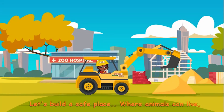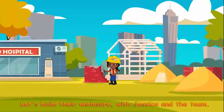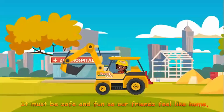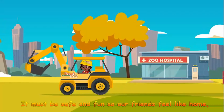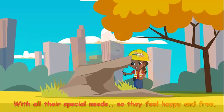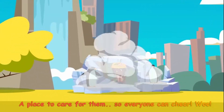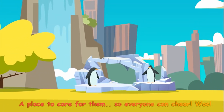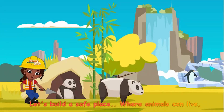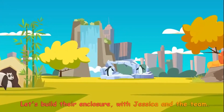Let's build a safe place where animals can live. Let's build their enclosure with Jessica and the team. It must be safe and fun so our friends feel like home. A place where they're comfy and they can call their own. And meet all their special needs so they feel happy and free. A place to care for them so everyone can cheer. Let's build a safe place where animals can live. Let's build their enclosure with Jessica and the team.